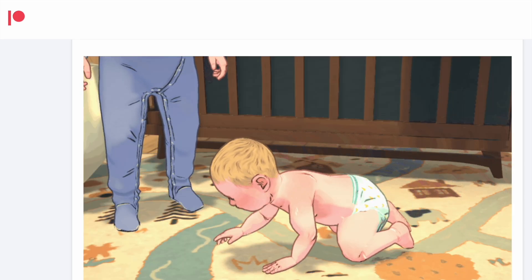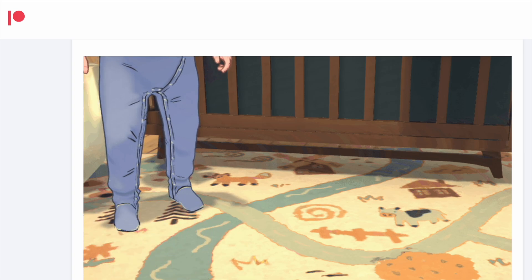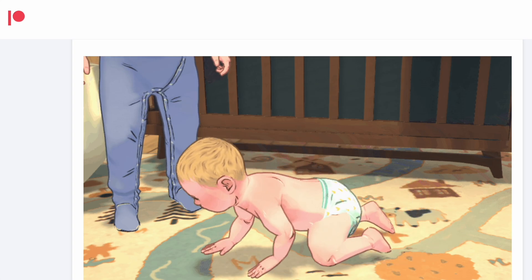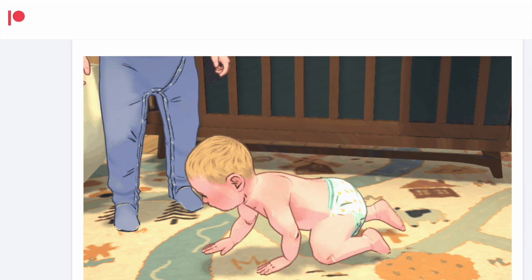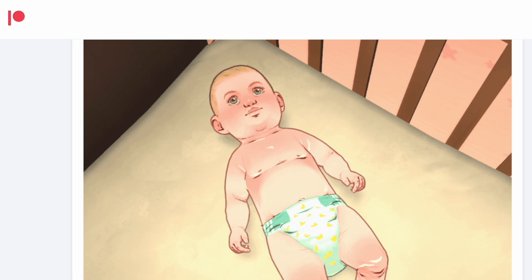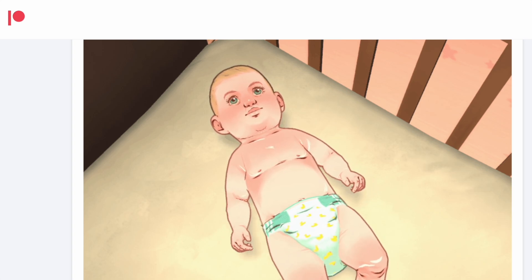We actually get to see some crawling animation, and I think this is really good to see just an idea of what the animations are going to look like. Keep in mind this is in the early stages, and while it could be slightly smoother, I personally think it's looking pretty good for the initial stages. We also see a baby rolling around in their crib, and once again a look at what the textures look like.